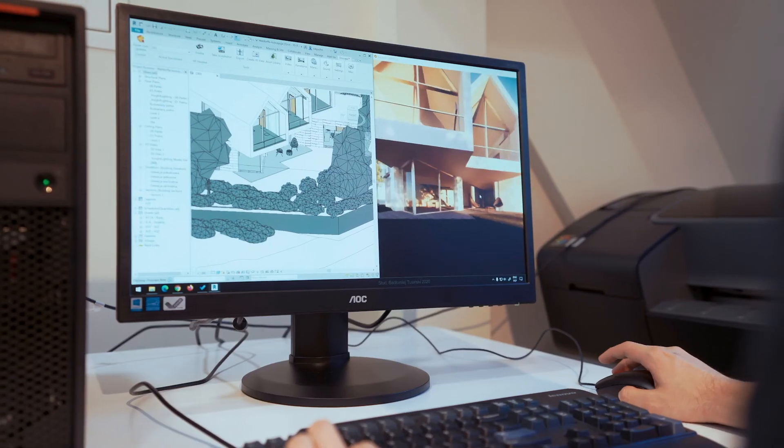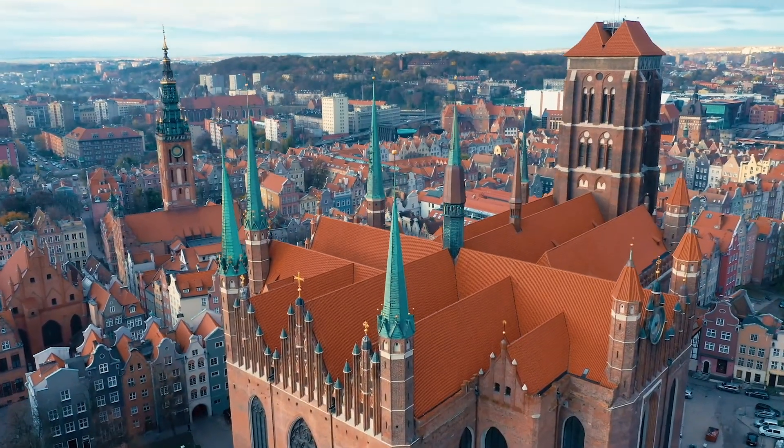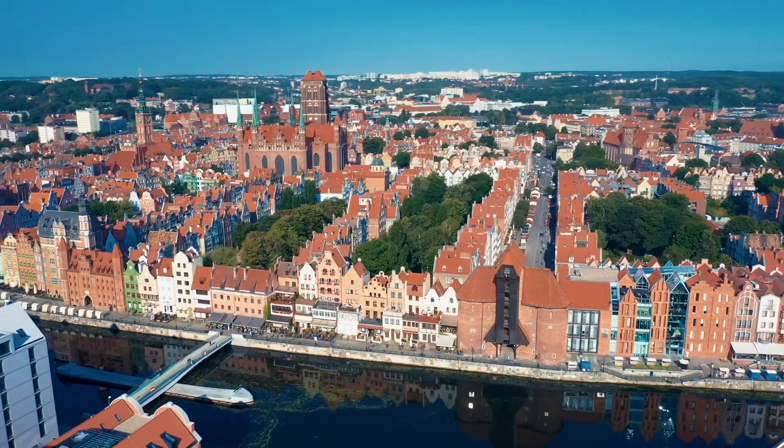It is here where you will master technical drawing, graphic techniques, sculpture, and city and housing estate planning — from buildings and complexes to interior design and details.